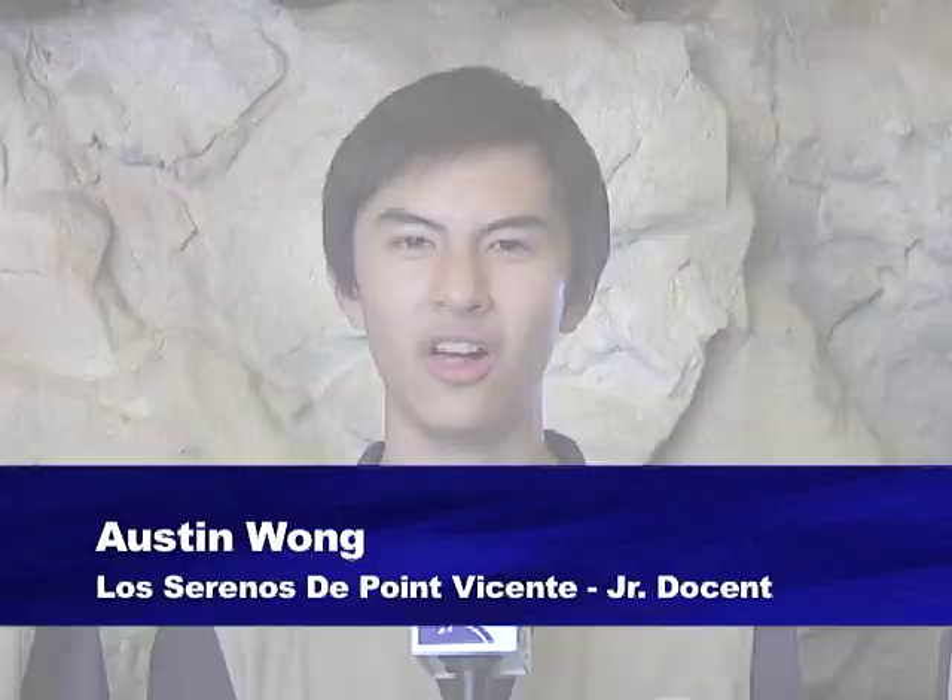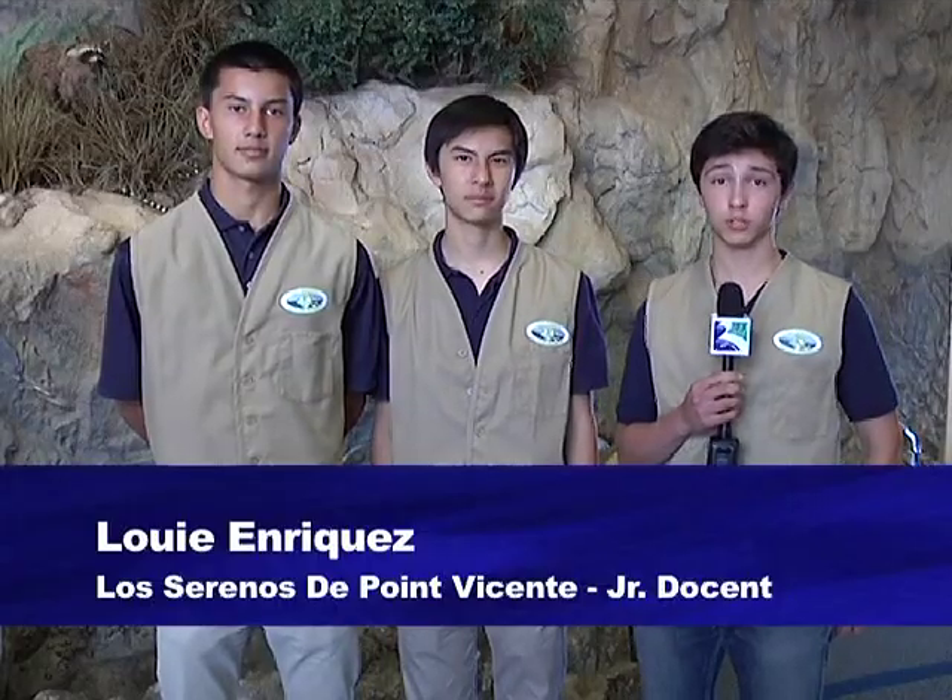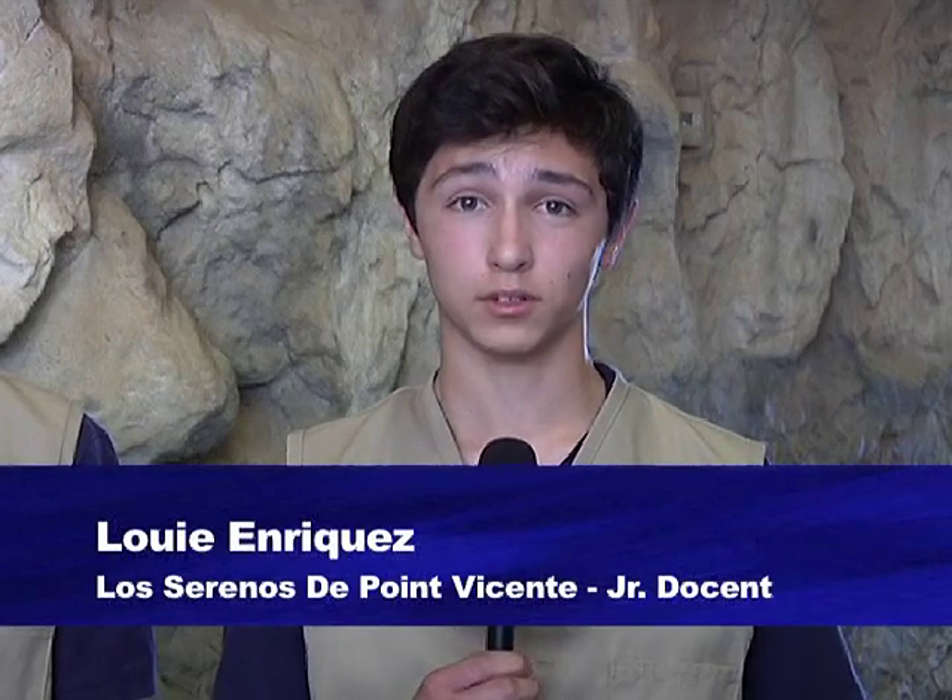Hi, we're junior docents from Los Serenos de Point Vicente, and we're here to introduce the third season of Peninsula Profile, an educational series on the natural and cultural history of the Palos Verdes Peninsula. From this series, we're here to present our episode on the history of Japanese settlements on the peninsula. The Los Serenos junior docents produced this series in collaboration with the Rancho Palos Verdes educational channel RPV-TV, RPV-TV High School Interns. For more information on becoming a Los Serenos docent, go to losserenos.org or find us on Facebook at Los Serenos. Now enjoy the show!